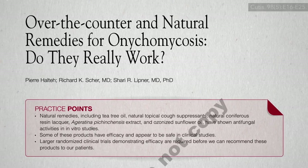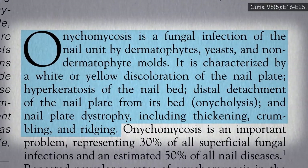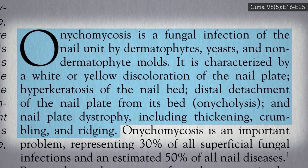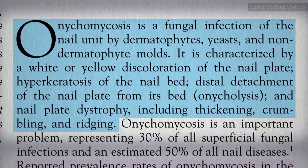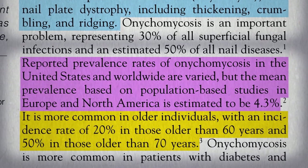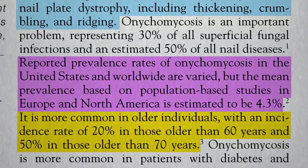Onychomycosis is a fungal infection of our nails — usually toenails, but sometimes fingernails — characterized by nail discoloration, deformity, detachment, thickening, crumbling, and ridging. Reported prevalence is estimated to be about 1 in 25 people, though it's more common in older individuals: 1 in 5 over 60, and about half of 70-year-olds.